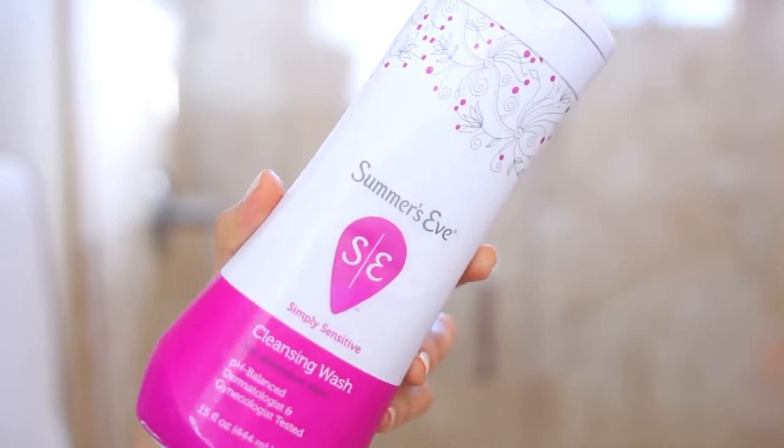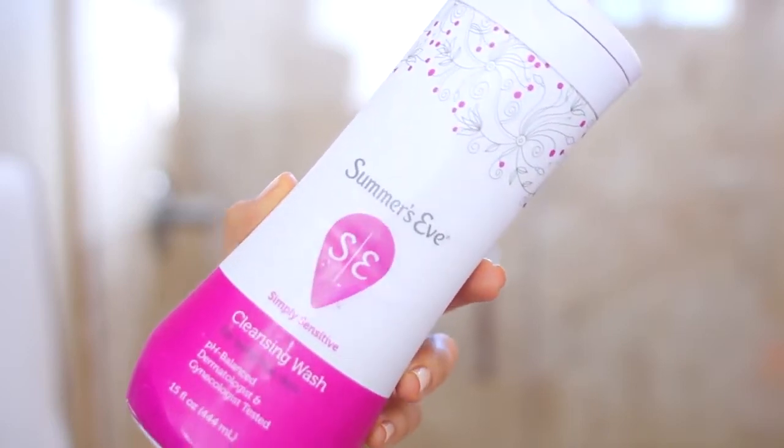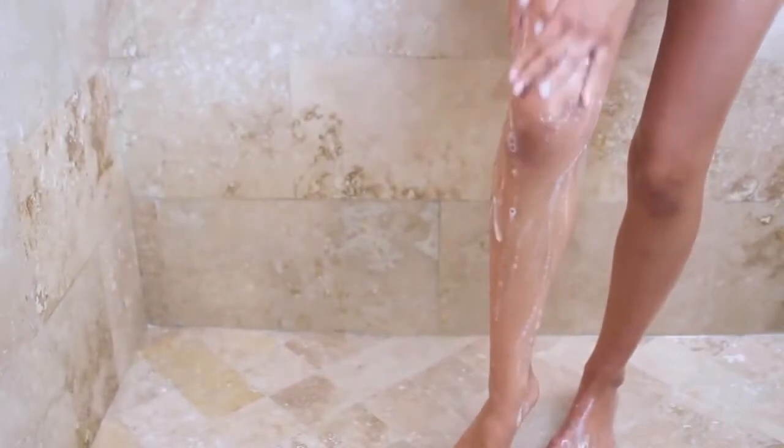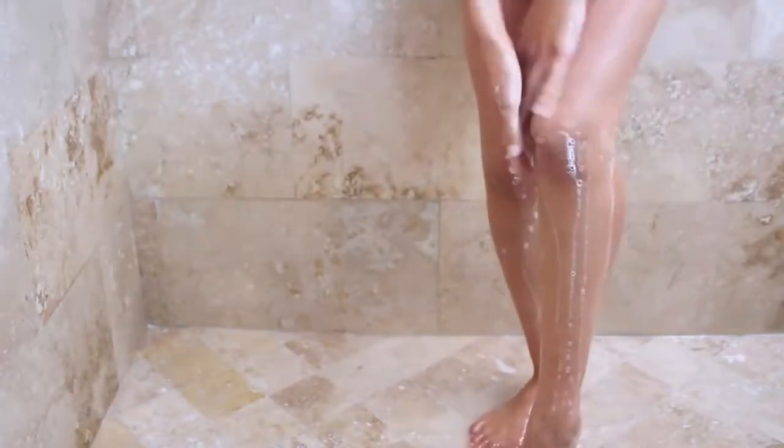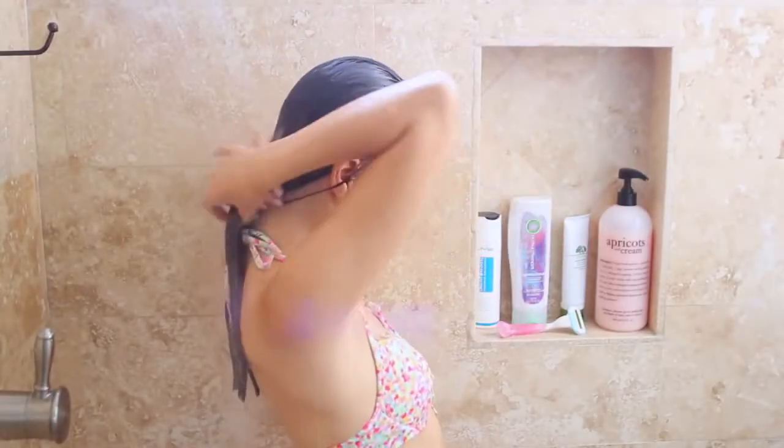Since we're moving into awkward territory, this would be a good time to insert the Summer's Eve, because like I've said before, you gotta keep the hoo-ha clean. But we're not going to show that detail because it's just not that kind of video. So I just rinsed myself off and then I like to twist out any extra water.